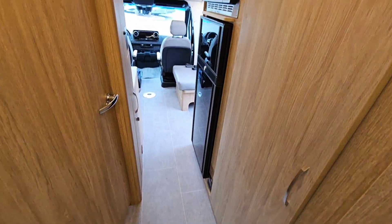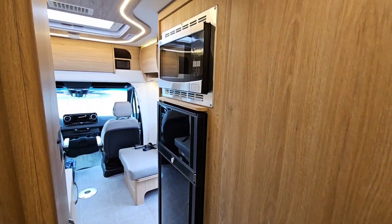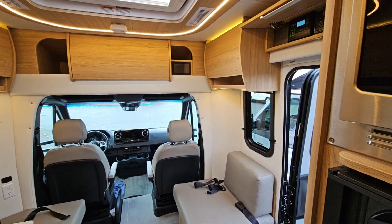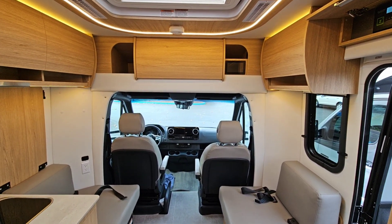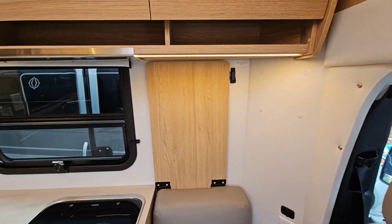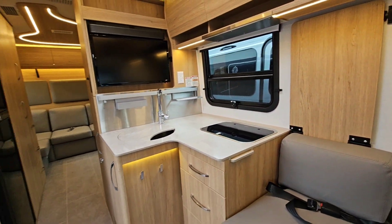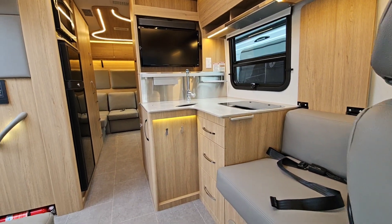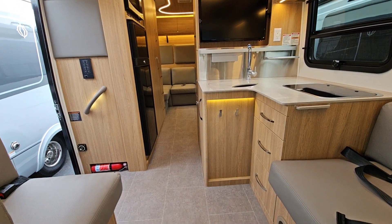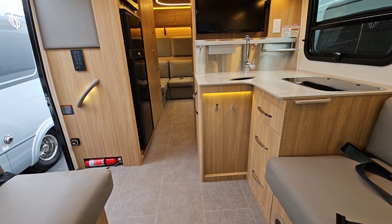So if you're interested in a Unity RL, give us a call. This is ready to go and available. We have a diamond level certified Leisure Travel Specialist here on site that does all of our deliveries.